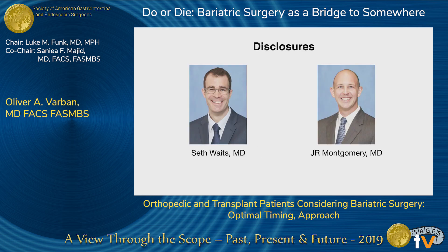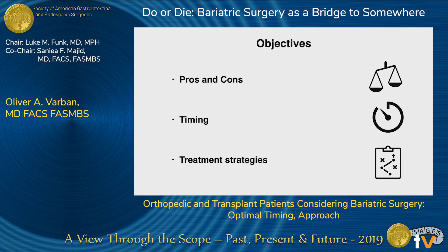I myself have not performed a bariatric surgery procedure for the sole purpose of bridging somebody to a kidney transplant or a liver transplant, but I do a lot of bariatric procedures and certainly a lot of cases with end-stage renal disease. I'm working with Dr. Waitz at the University of Michigan to develop a program to do just that for their patient population. I also wanted to highlight one of our residents, Dr. Montgomery, who had two posters on the topic.